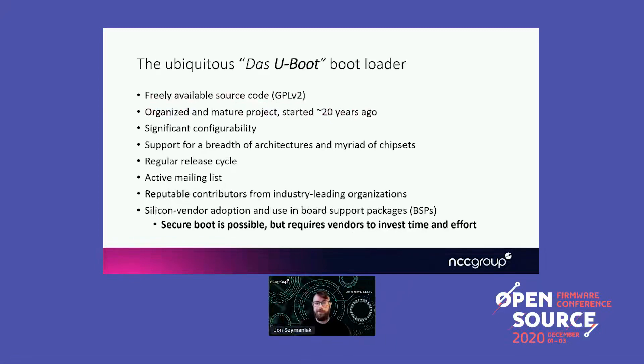U-Boot probably doesn't require too much introduction, but I've highlighted some of the many reasons why I see organizations adopt it. One thing in particular is that silicon vendors now ship U-Boot in their board support packages — the software suites given to customers to get their products bootstrapped. There are often pre-built binaries as well as modified source code. Although secure boot is supported in many ways, it still requires product vendors to invest time understanding these solutions and how they fit into the bigger picture of their product.